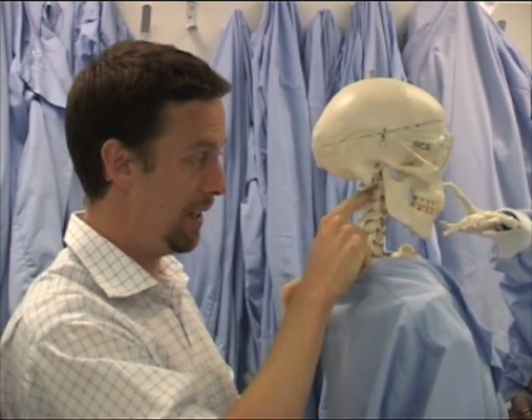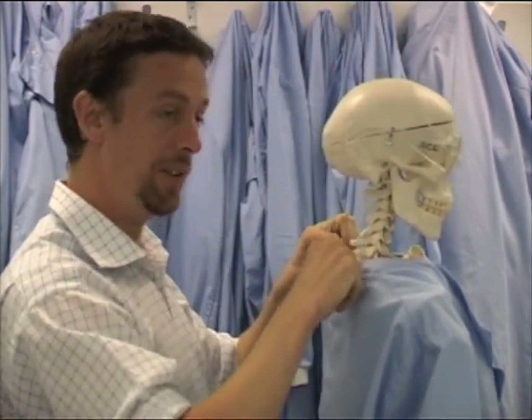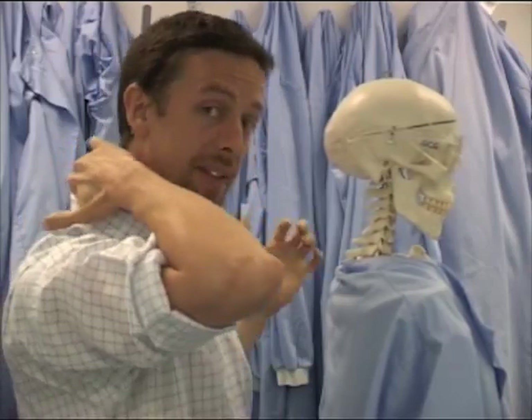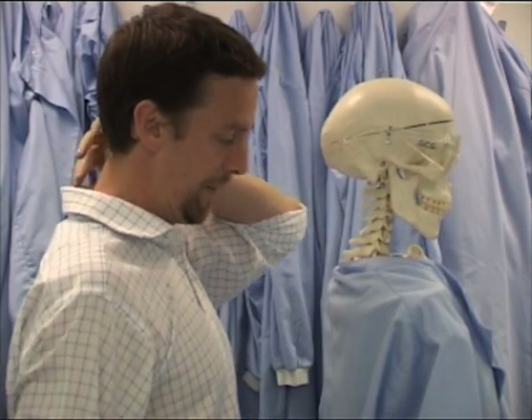So we have, up here, C1, C2, C3, C4, C5, C6, C7 — and you can feel C7 on yourself. As I pull down the collar, you can pull down your own collar, and there's a big lumpy bit there, and it's that lumpy bit which is the seventh cervical vertebra.